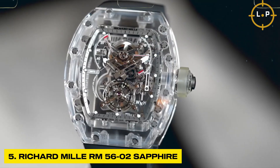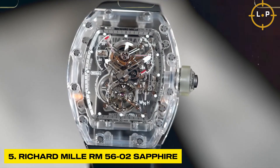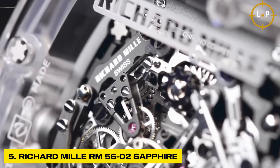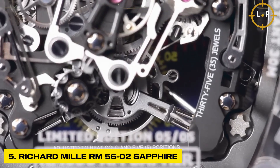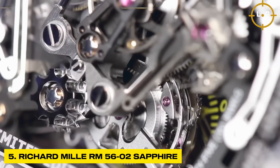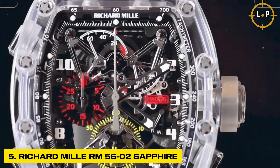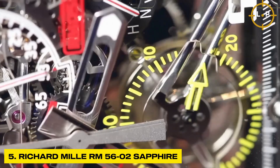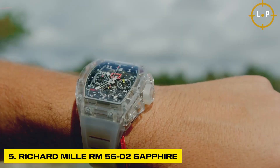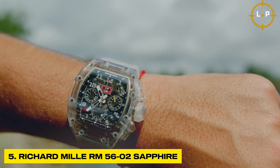The complexity of the movement, combined with the exquisite finishing of each individual component, showcases Richard Mille's unwavering dedication to pushing the limits of horological innovation. With its skeletonized dial, exposed gears, and transparent case, the RM 5602 Sapphire provides a mesmerizing visual experience that is simply breathtaking.